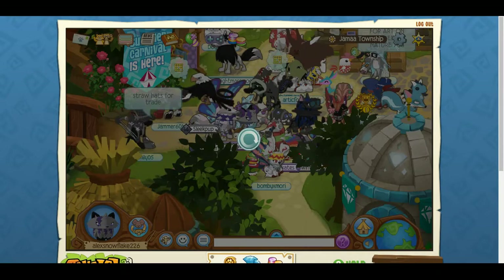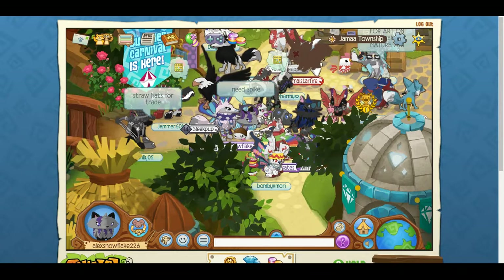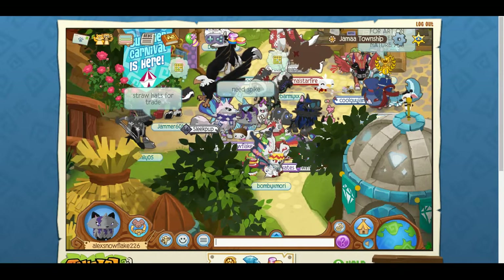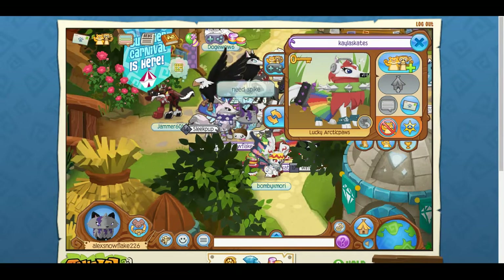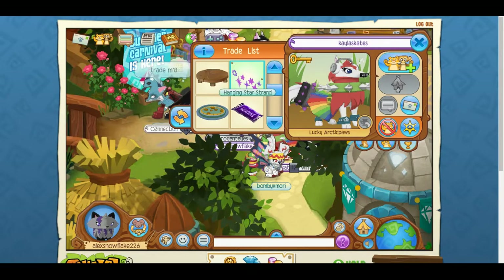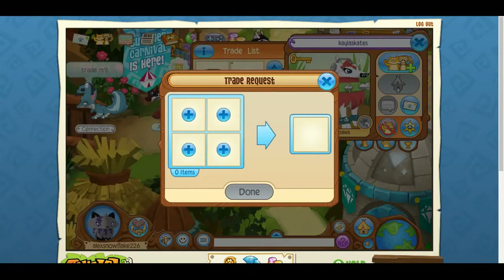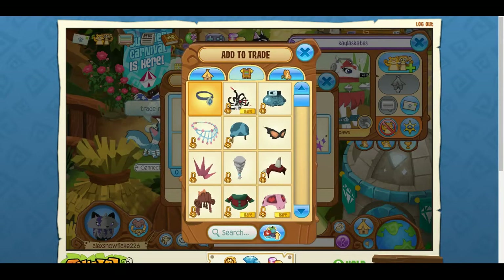I'm just going to type 'spike' in — they'll probably trade for something else but I don't care. I am the hunter, I am the great unknown. This person has a rainbow skirt — oh well, they have a necklace but it's not what I need. Let's see if we can trade for this hanging star stand. I actually put those in my den — they're pretty cute — but I have to trade them.